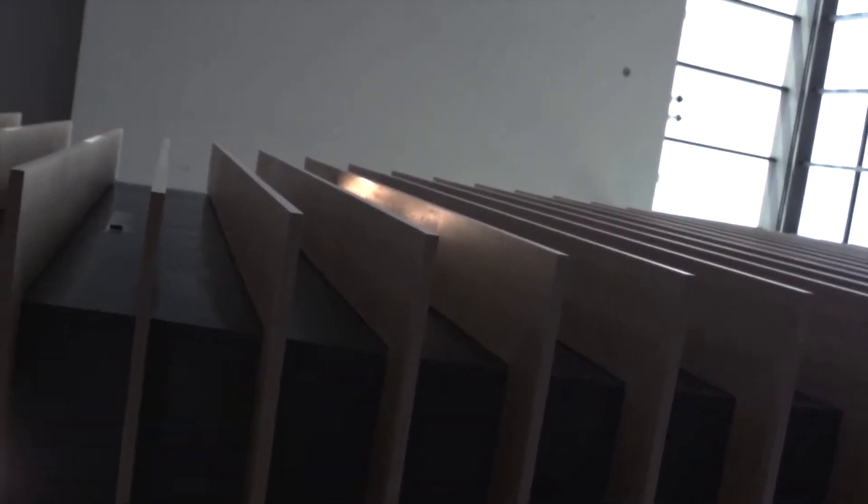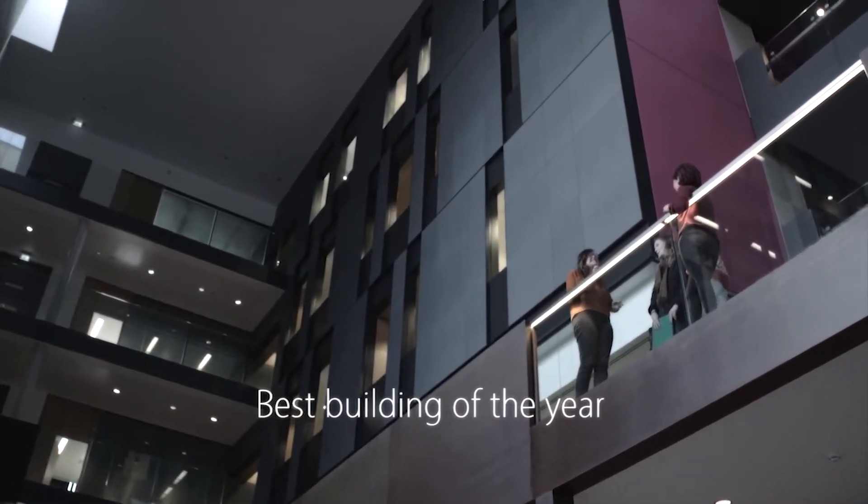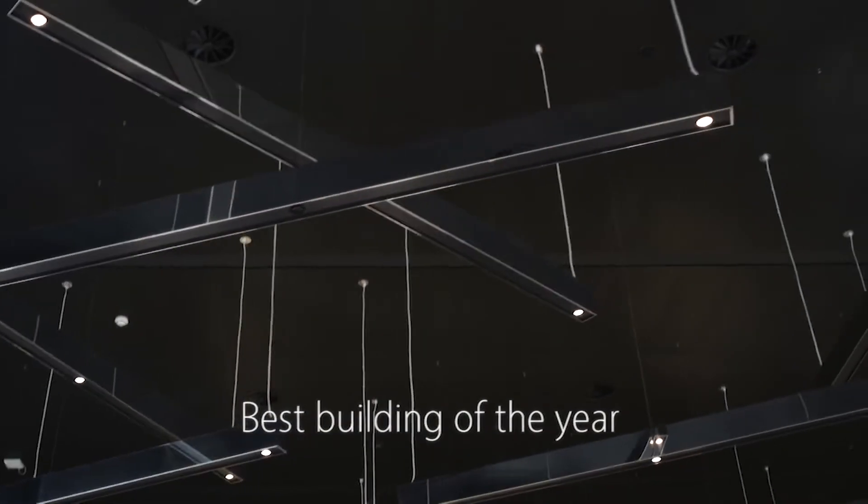There is a new building, the John Henry Brookes building, and that's got an RIBA award as the best building of the year, I think, and also for sustainability.